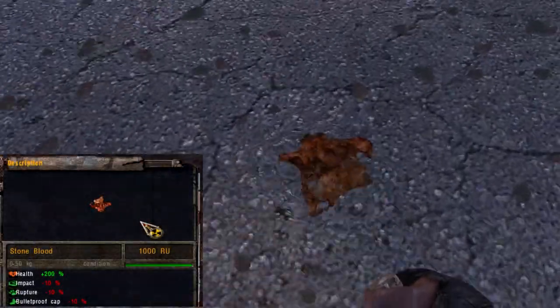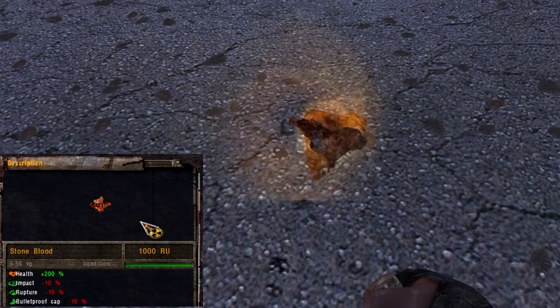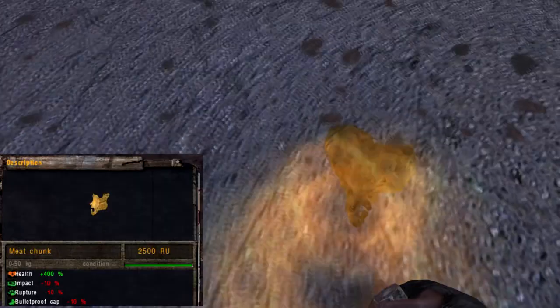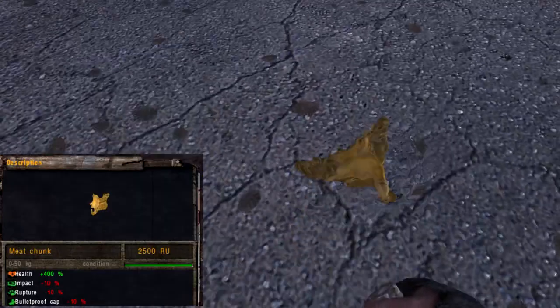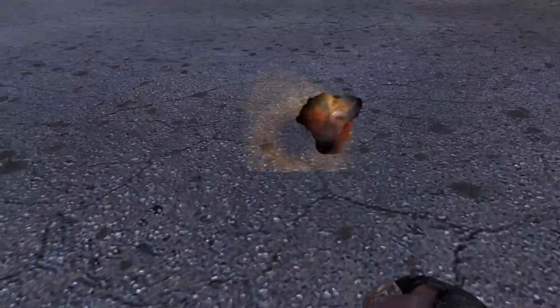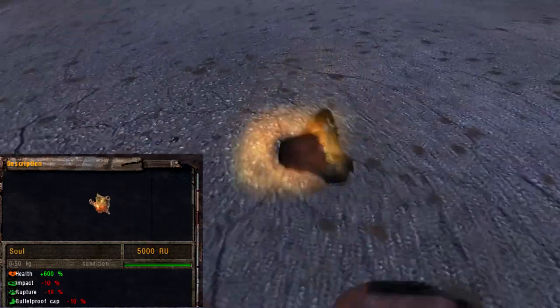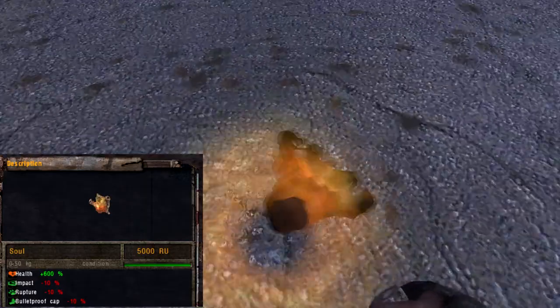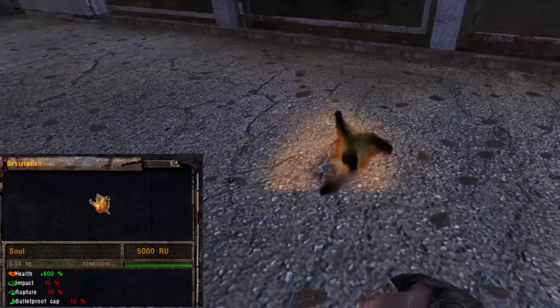The stone blood is less interesting, as it doesn't seem to do anything in particular. The same goes for the meat chunk, even if it's sometimes able to jump just a little bit. The sword is, like the goldfish, able to adopt both the behaviors of a normal object and of a jumping artifact.